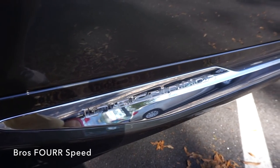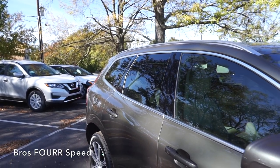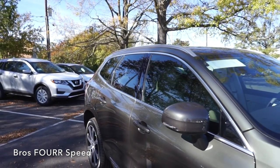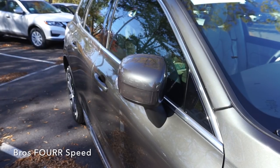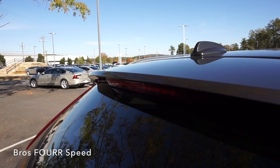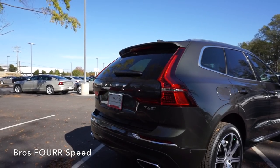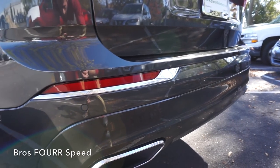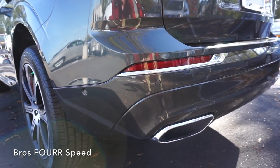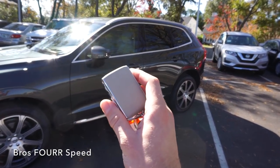Along the side you'll find the Inscription badge on the lower section of the doors, chrome pieces accenting around the windows, and side sill trim pieces below the doors. This vehicle comes standard with power-folding side mirrors. Finishing up the rear, there's an integrated spoiler with third brake light, vertical LED taillights, a backup camera, power liftgate, six rear parking sensors, dual exhaust, and a towing capacity of 3,500 pounds.